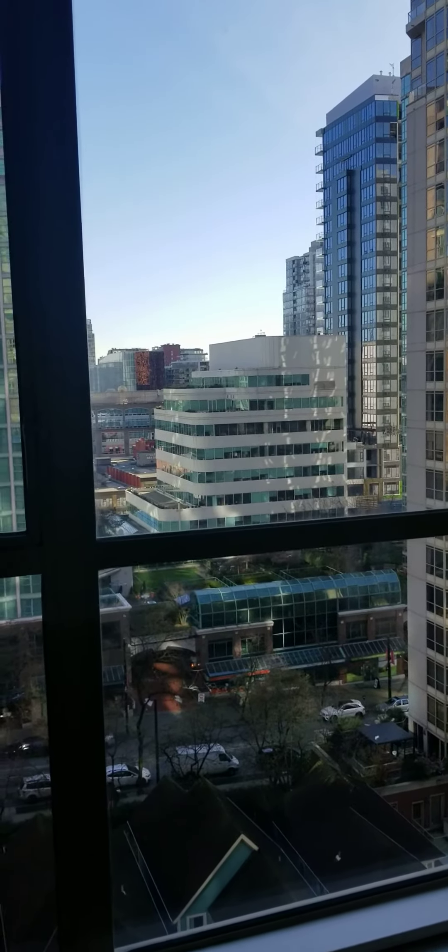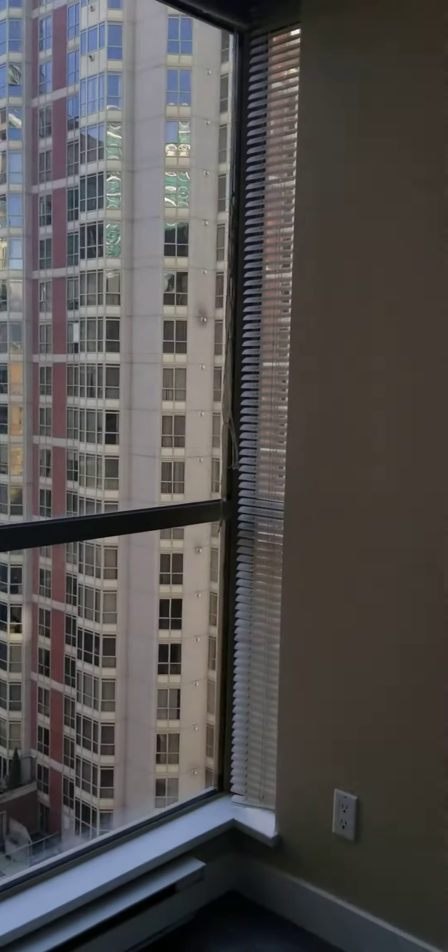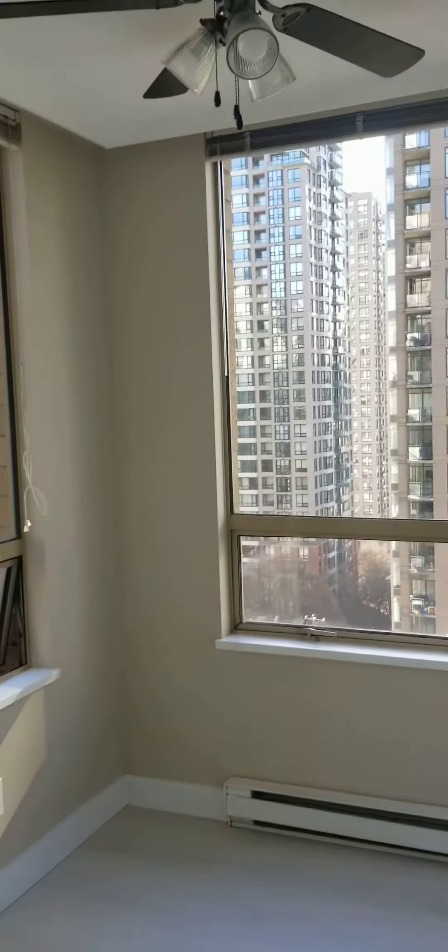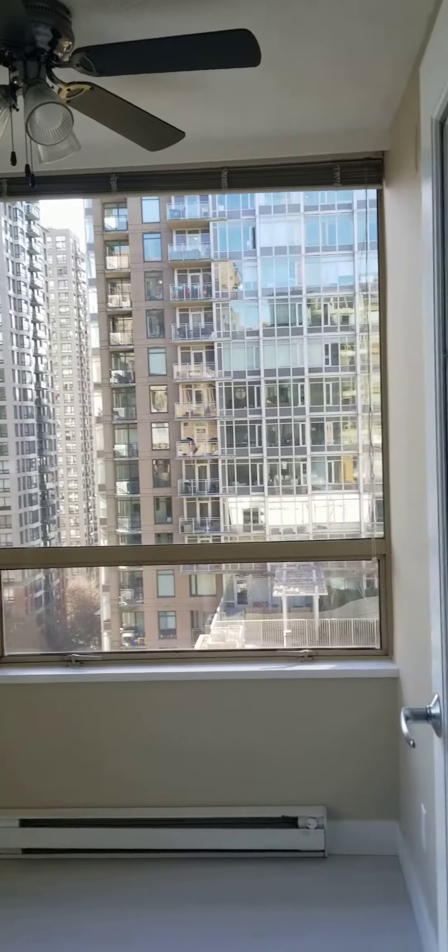Downtown view, Yaletown. This is the little den, or sunroom, and this is the second bedroom.